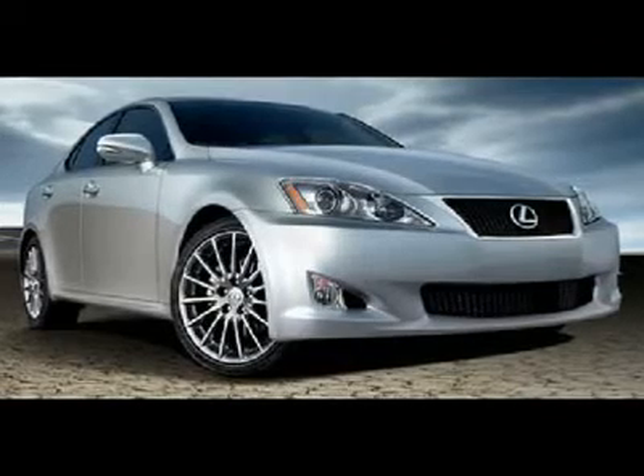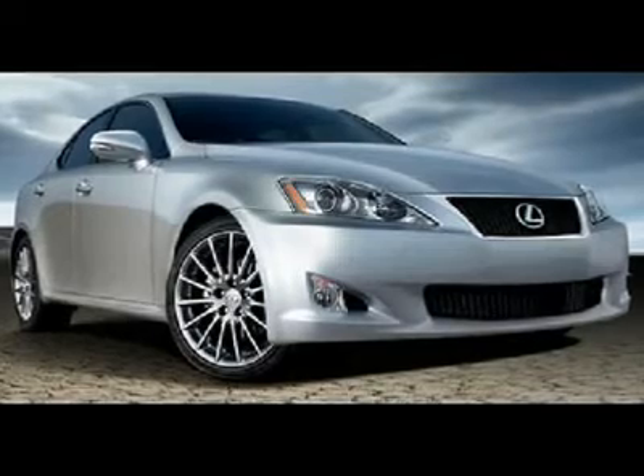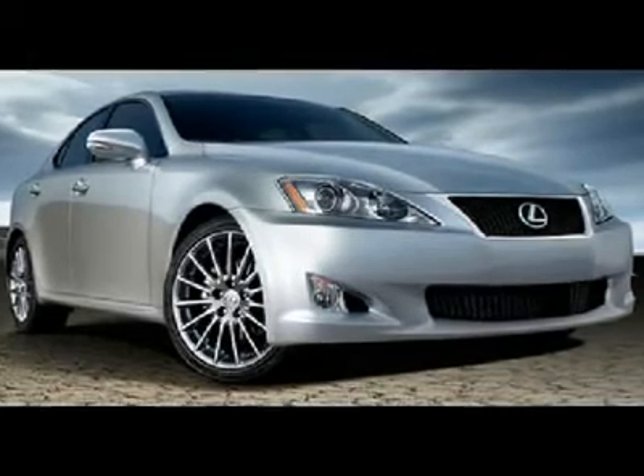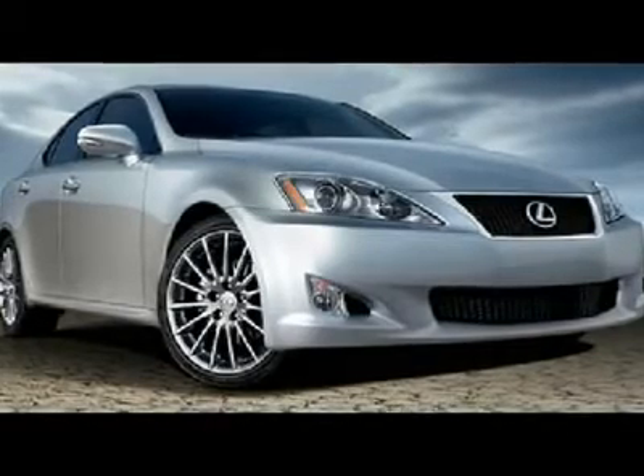With a price tag at $0, this Lexus will not last long. This vehicle is powered by a gas V6 2.5L/152 engine with an automatic transmission and RWD.